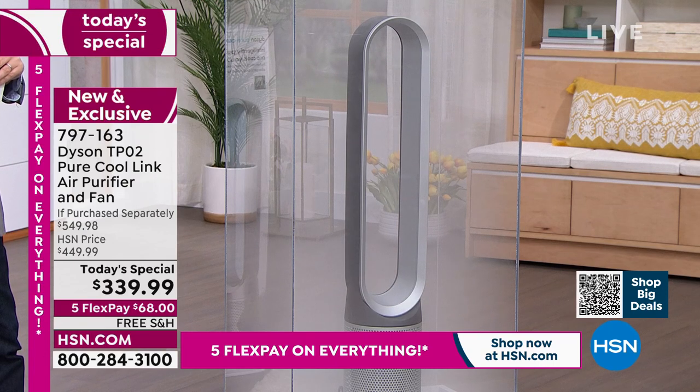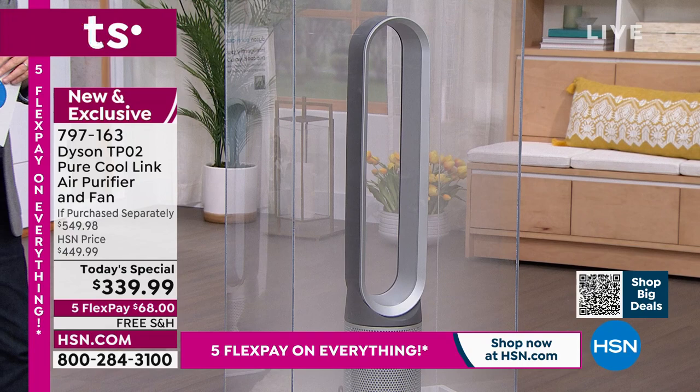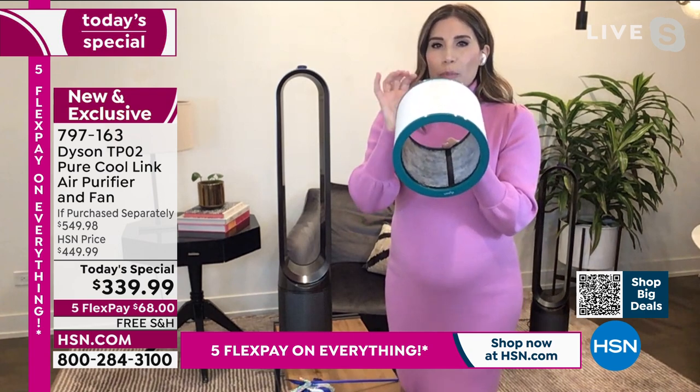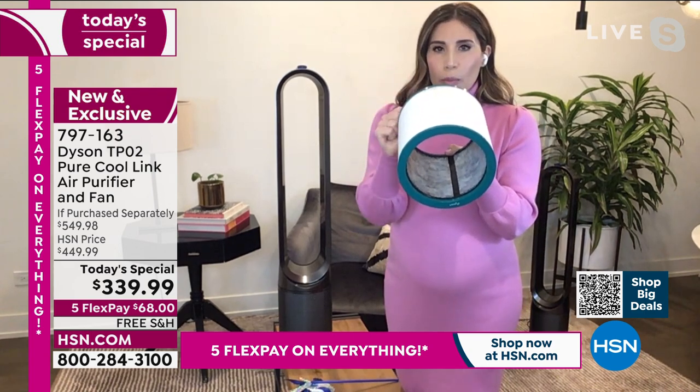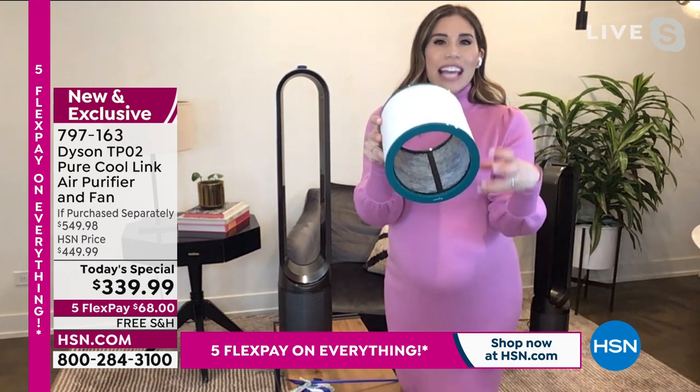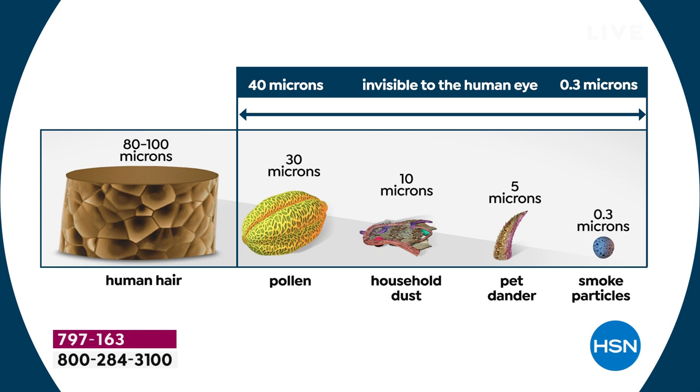This machine is working double time. One filter — but on the inside you'll see gray activated carbon particles that work just like a sponge absorbs water: trapping odors, VOCs, formaldehyde, and gases as small as 0.1 microns. Think of the diameter of a human hair — 0.1 microns is 700 times smaller. These are things we absolutely cannot see and do not want to be breathing in.